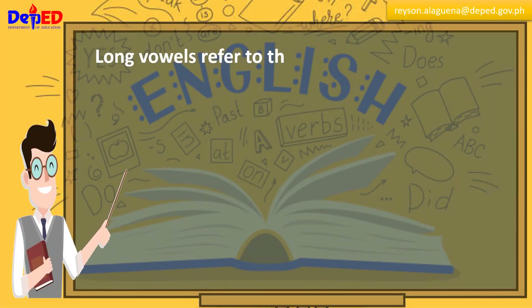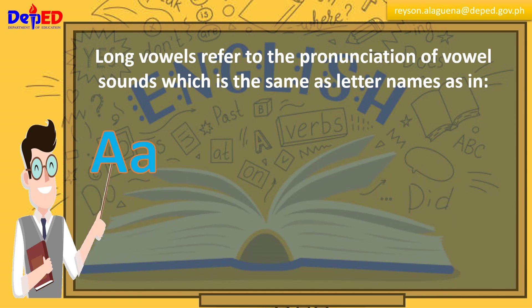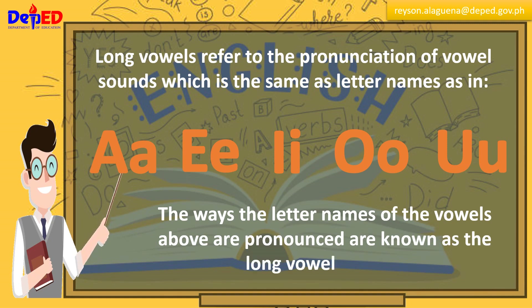Long vowels refer to the pronunciation of vowel sounds, which is the same as their letter names: A, E, I, O, U. The ways the letter names of the vowels above are pronounced are known as the long vowel sounds.